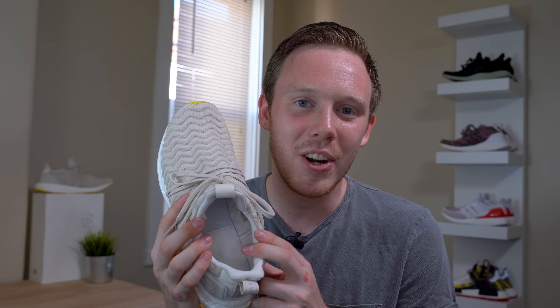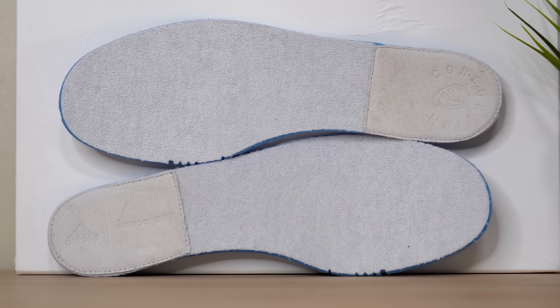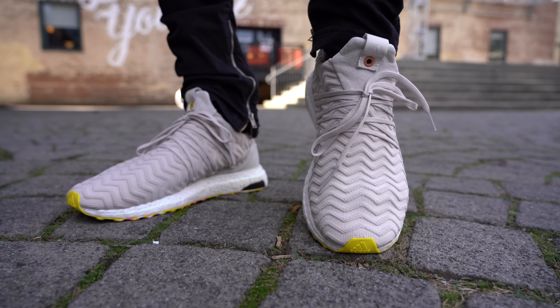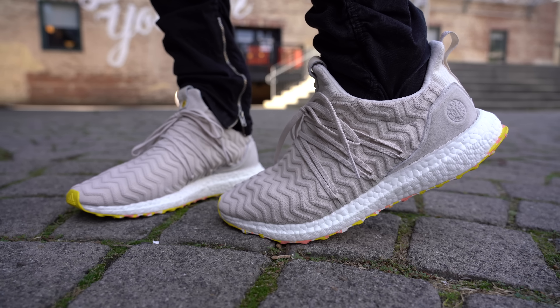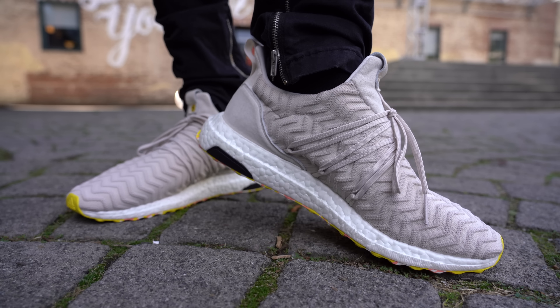Moving inside the shoe, you've got your standard Adidas sock liner in sort of a cream or off-white. The insole comes in a soft plush with the whole back half covered in a suede patch. As for fit, the AKOG Ultraboost does seem to fit true to size — just like any other Adidas Ultraboost. So if you've worn Ultraboosts in the past, you pretty much know what you're getting yourself into.